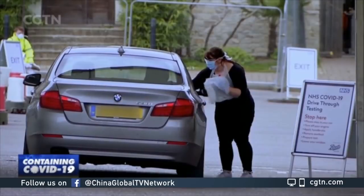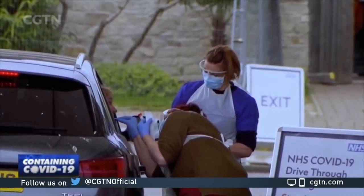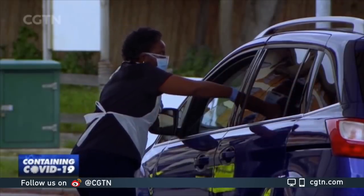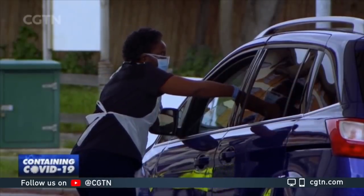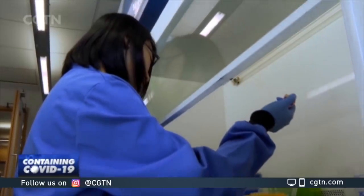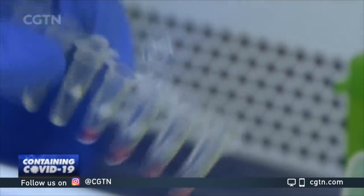For now, Public Health England is testing healthcare workers at drive-through centres by taking a swab test. The samples are sent to a lab, and with so many tests to process, it can take up to two days to get a result. These scientists aim to release a quick test that can be carried out at clinics, pharmacies, even airports, and at home.